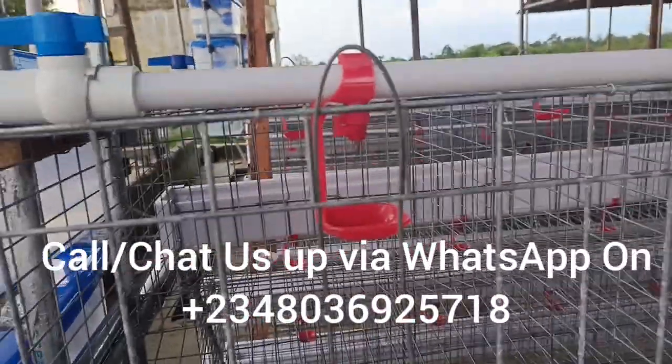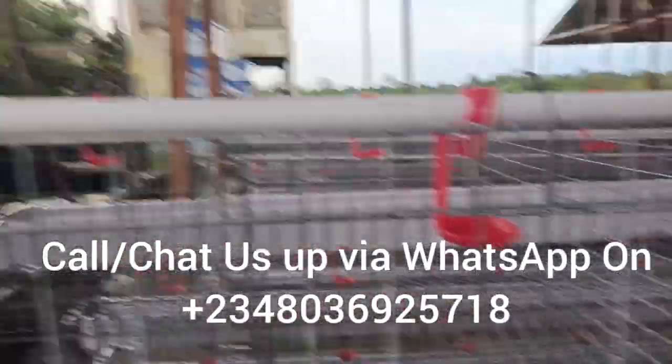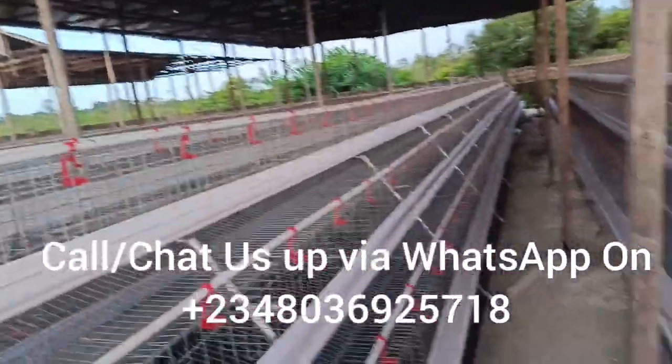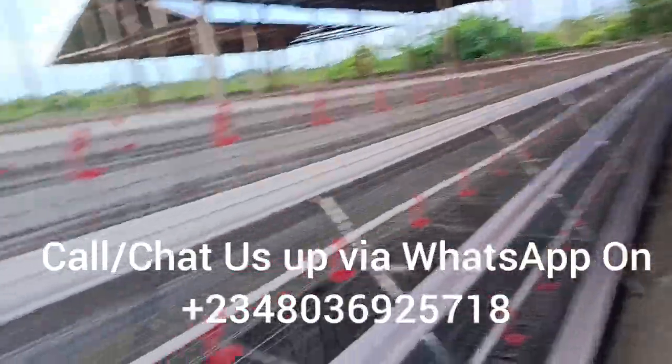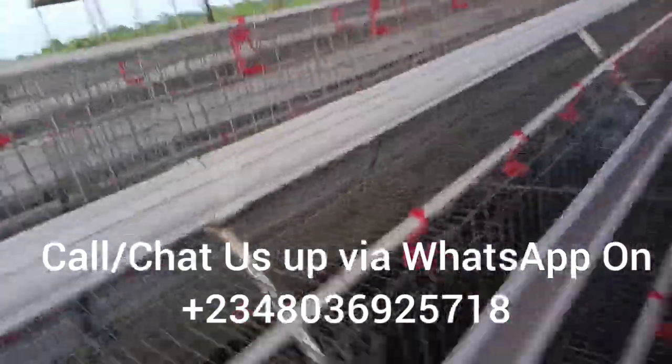Reach out to us today on our number 0803-692-5718. You can see how spacious each of the compartments are — that is how we design. We do our cages neatly and beautifully so that our birds can be comfortable.